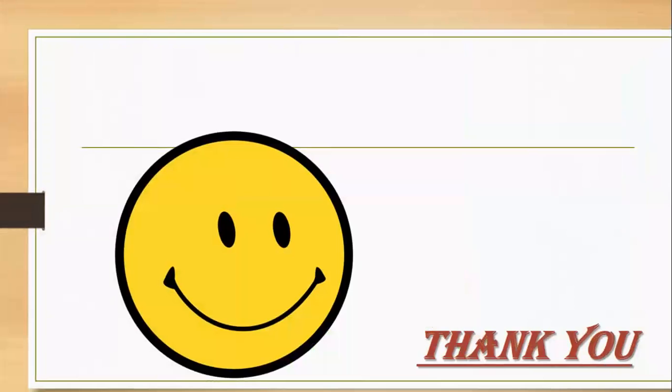Thank you children. Learn properly. Stay safe. Stay home. Thank you. Bye-bye.